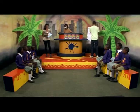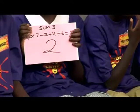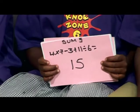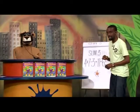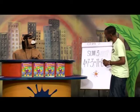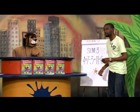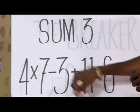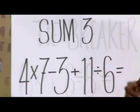None of our teams got that one correct, but so far we have a tie. Let's move on to the third sum and see who our winners for today will be. Team A have a two. Team B have fifteen. Let's see how this works out. Four multiplied by seven is twenty-eight, minus three is twenty-five, plus eleven is thirty-six, divided by six — the answer is six.